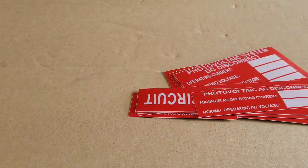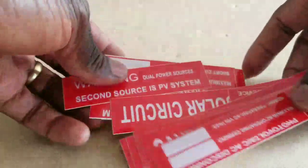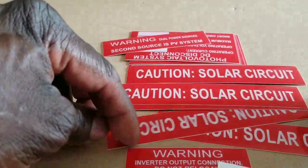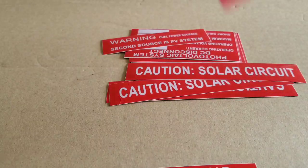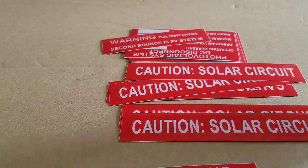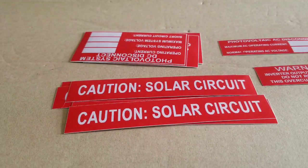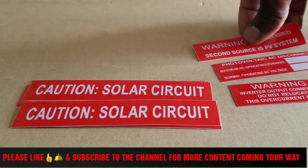Look what we have here — these are all labels you need for your solar system. If you haven't got some of these, I encourage you to get them because they are useful. They give other people who come to your system the information they need — what to do, what not to touch, and what to do in case of fire or a disaster when you're not home. Fire crews coming in can shut off your system. It's all about precaution and safety.